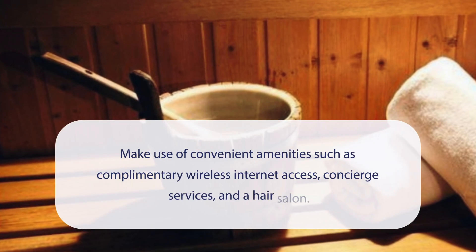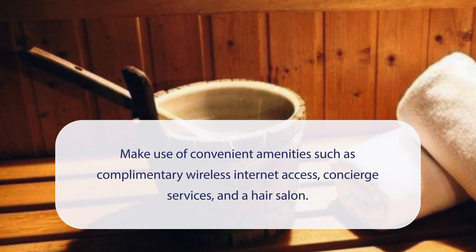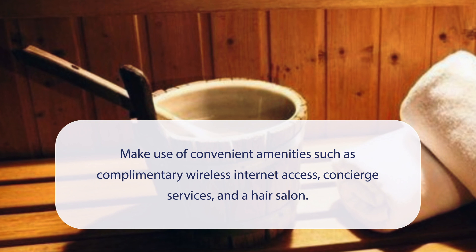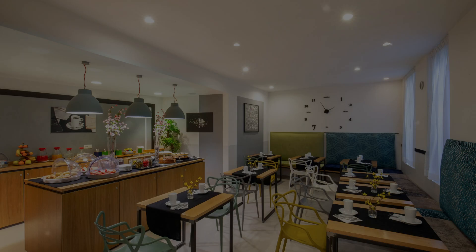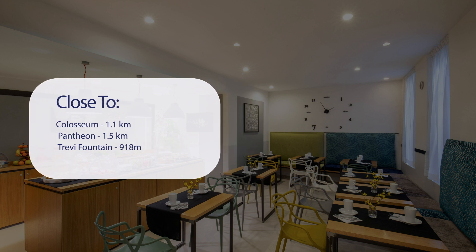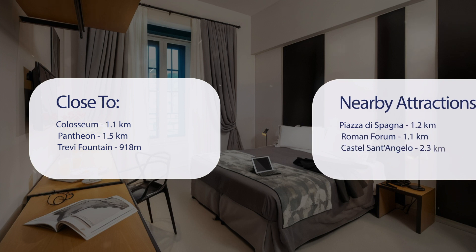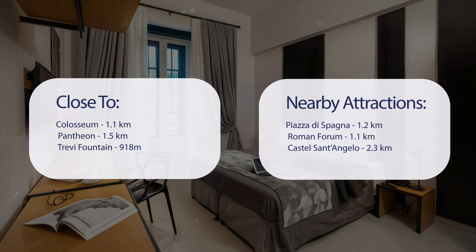At Viminali View Hotel, you can make use of convenient amenities such as complimentary wireless internet access, concierge services, and a hair salon. It has a pretty good location — close to the Colosseum at 1.1 kilometers, Pantheon at 1.5 kilometers, Trevi Fountain at 918 meters, Piazza di Spagna at 1.2 kilometers, Roman Forum at 1.1 kilometers, and Castel Sant'Angelo at 2.3 kilometers.